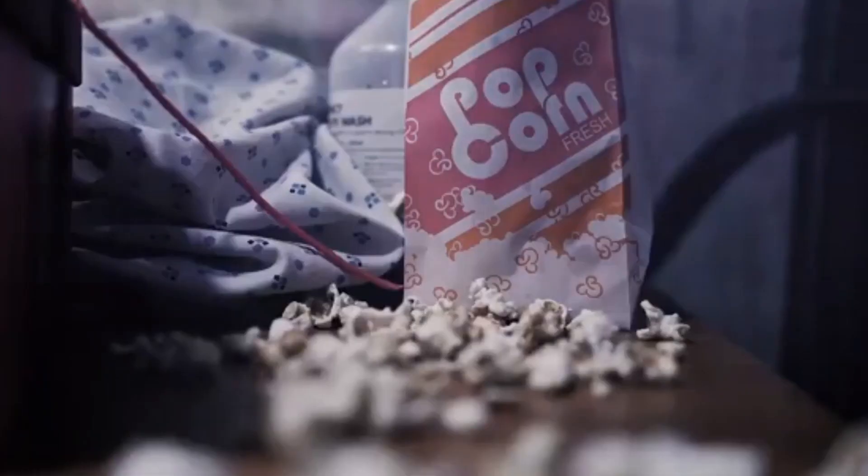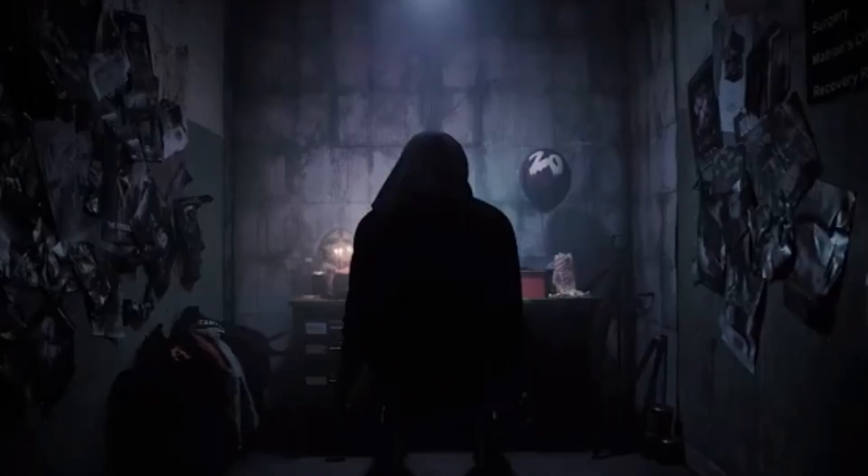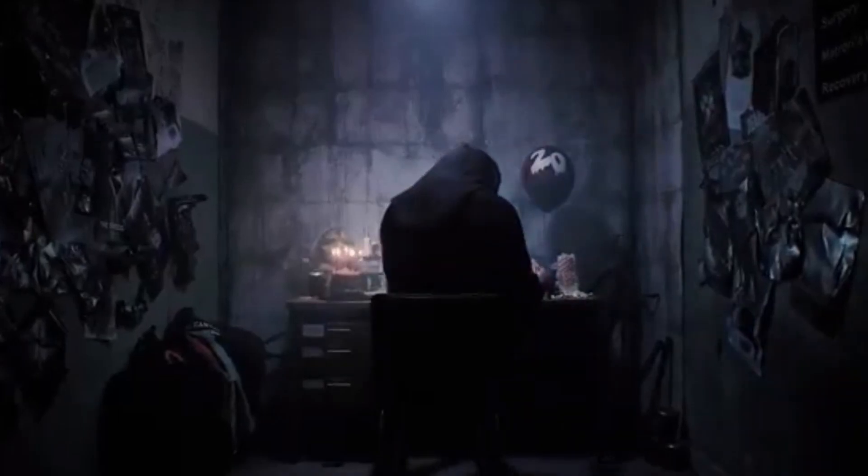So if you haven't seen the teaser yet, here it is. Wow, this is a good video. It just came out of nowhere — Thorpe Park just dropped it out of nowhere and I was so gassed to watch it. We've had a lot more information now.